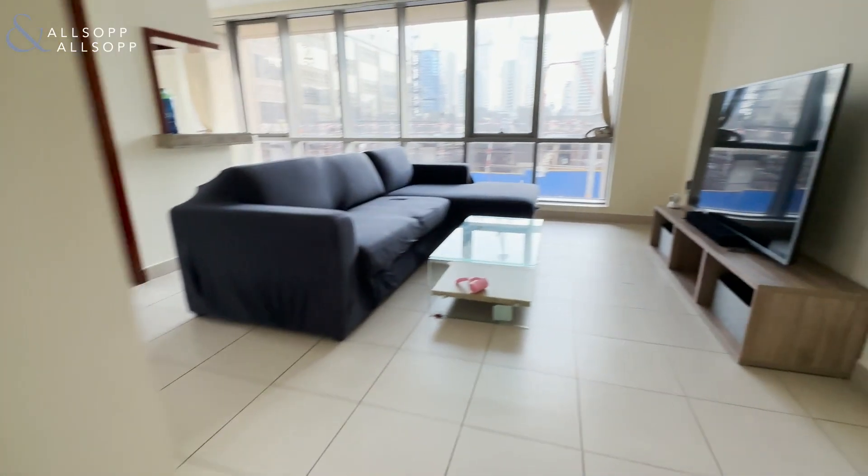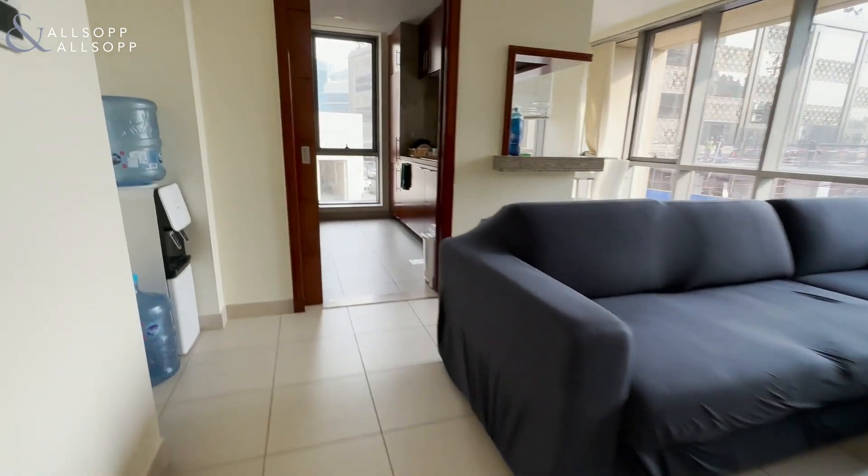This is Leigh from Allsop and Allsop, and this is a one-bedroom in Southridge. Here we have the living and dining room.